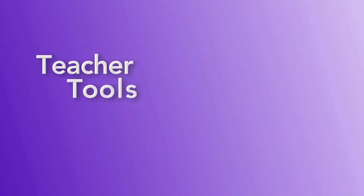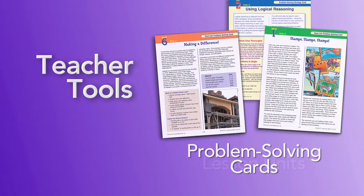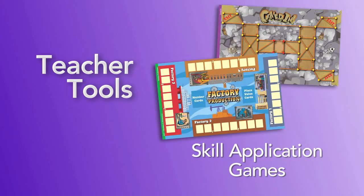Teacher tools include the teacher's guide, lesson units, problem-solving cards, and the fun cross-curricular skill application games.